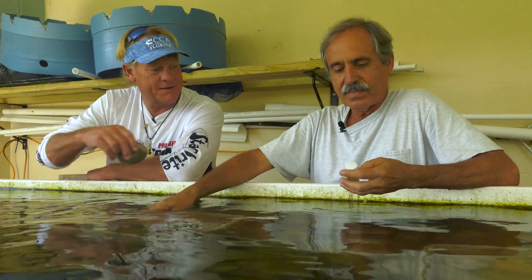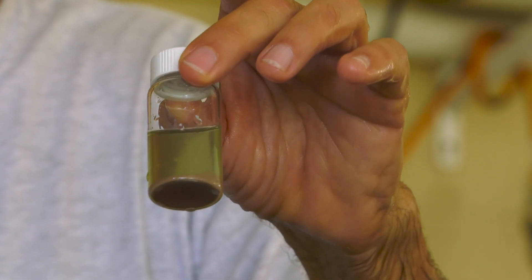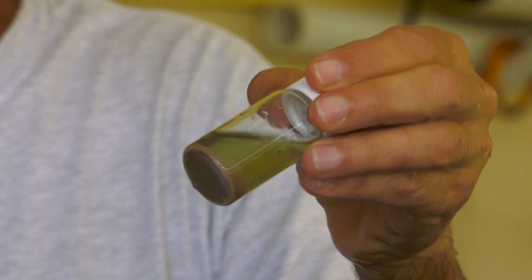And how many do you say are in that little vial there? In the little vial, what you can see here is 1.5 million clams — that's what they look like when they're five days old. That's how many clams you can put in there, probably a tablespoon, less than a tablespoon. That's pretty cool.